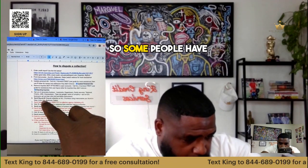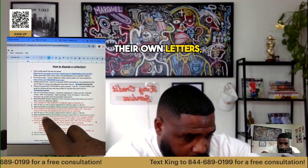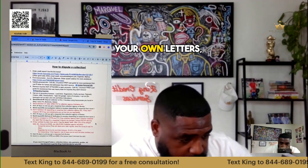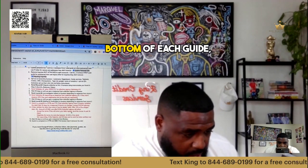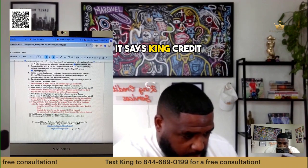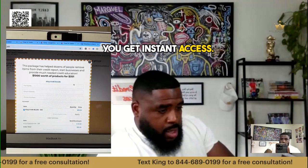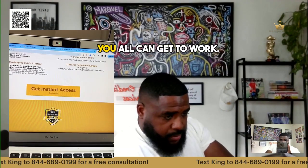Now, some people have their own letters — that's cool, go do your thing. But if you don't have your own letters, all you do is at the bottom of each guide it says 'King Credit Bundle.' You click that, you get instant access — only $35 right now, y'all can get to work.